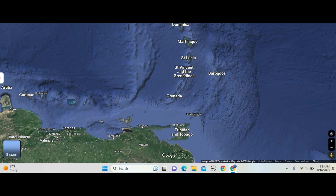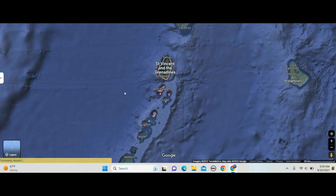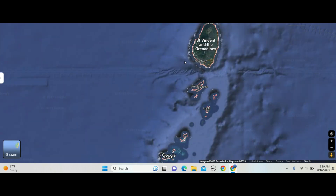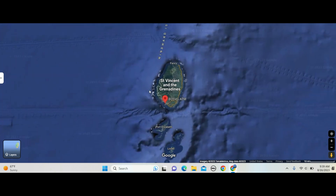Hey, happy travelers. Vacation Travel Hacks here talking about port overviews and shore excursion possibilities for the island of St. Vincent in the Grenadines at the town of Kingstown, hopping on a Royal Caribbean ship at the end of the year. And this is one of the stops. I like to know what I can do for free before I investigate what I can do paying for money.